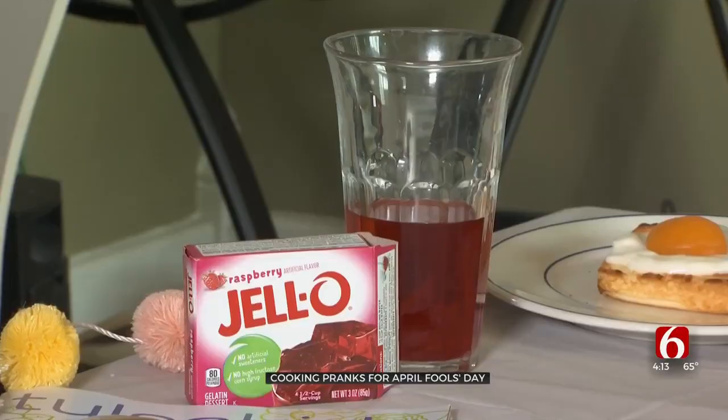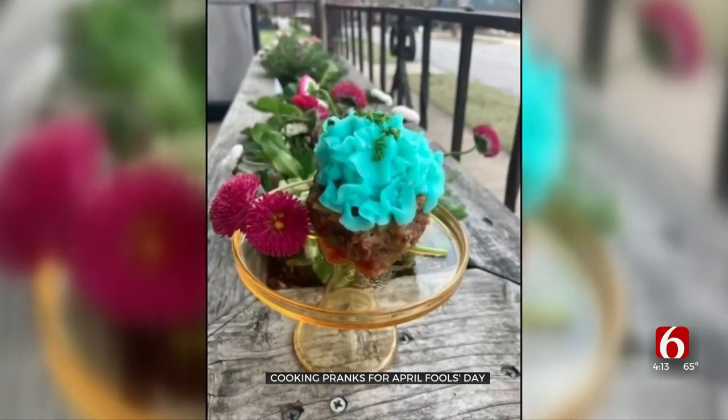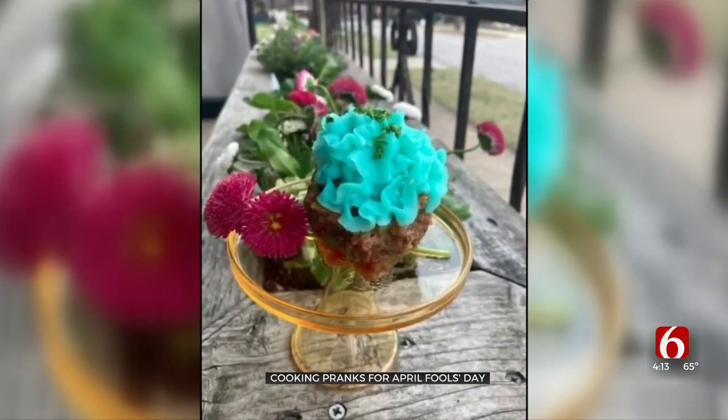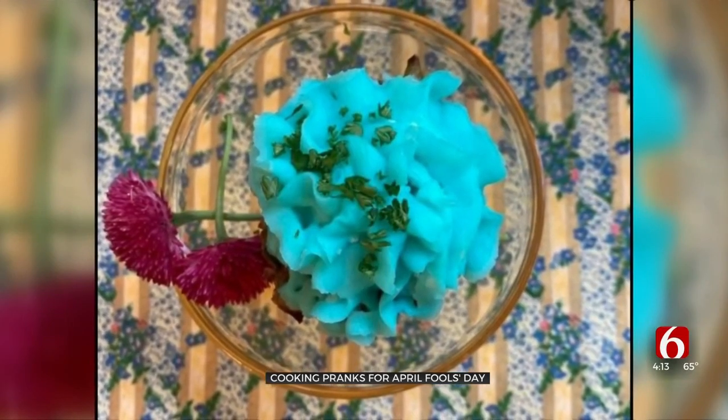You can add a fun touch by putting jello in a cup to look like juice. Rittler says another idea for an edible trick: a meatloaf cupcake — meatloaf baked in muffin tins, with mashed potatoes as frosting and chopped chives as sprinkles.